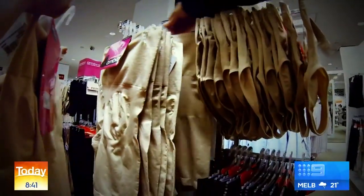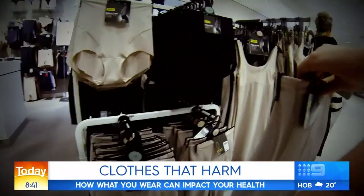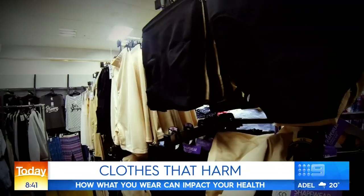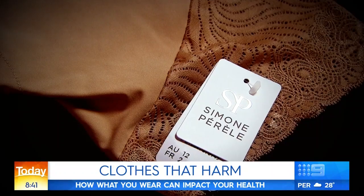Welcome back. Now if you're lucky enough to still be in your PJs this morning, maybe working out what to wear for the day, you might want to listen up because the clothes and even the accessories you choose could be harming your health. From shapewear to shoes, there are some real health risks associated with the items in our closets and our drawers.